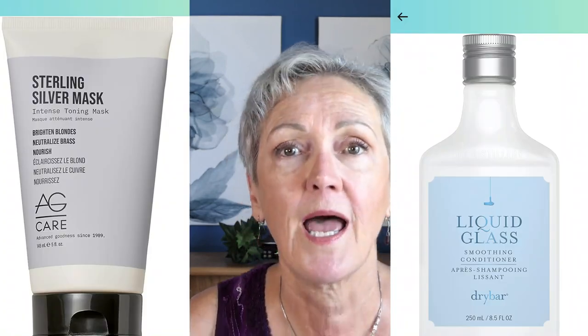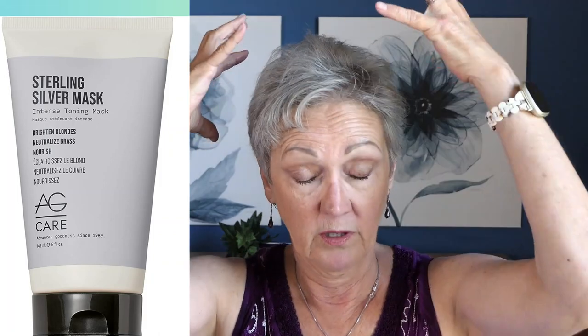The second shampoo: I take the Garnier Fruit Nectus Hydrating Shampoo. When I rinse that out, I take my AG Silver Hair Mask — it's also like a purple shampoo but even more so. So I take the AG Sterling Silver and mix it with my Drybar Liquid Glass, mix them together, work that on my hair, put my shower cap on, and finish. I rinse it all out and I'm ready to go.